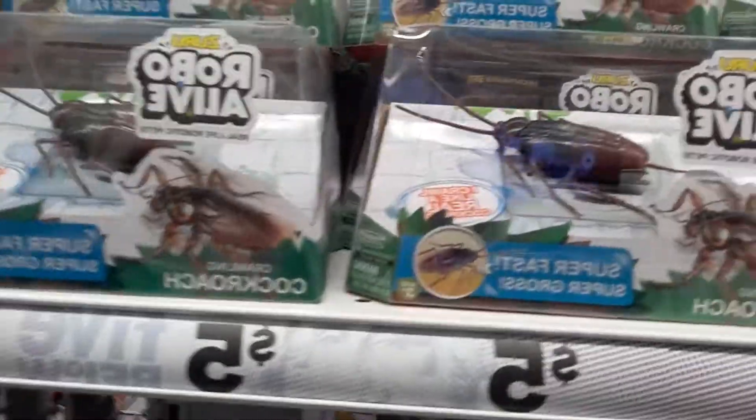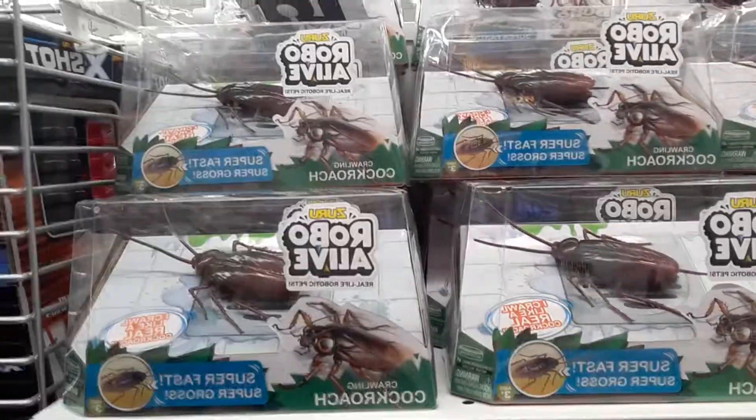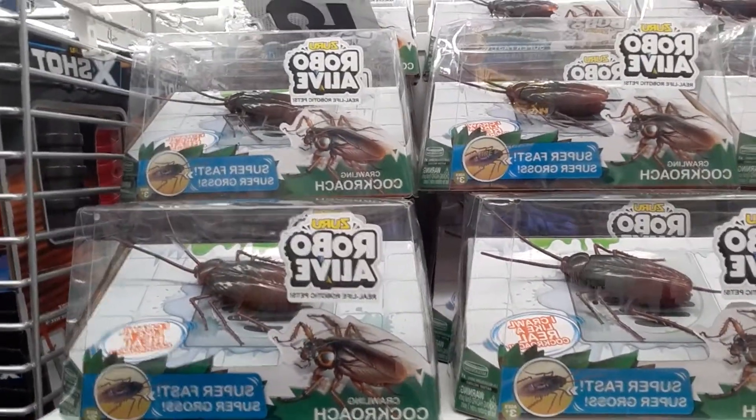Stocking stuffer wise, this is the place to come. And if you really want to get somebody something — the Crawling Cockroach! These are disgusting. I used to work here and someone left one on the floor one time — we thought it was real. It was horrible!